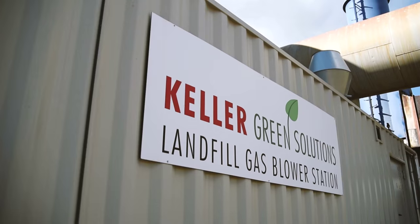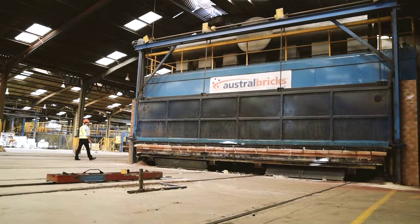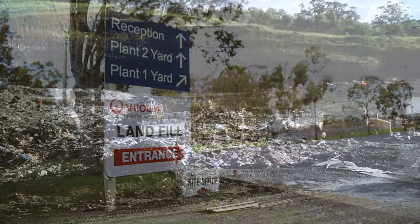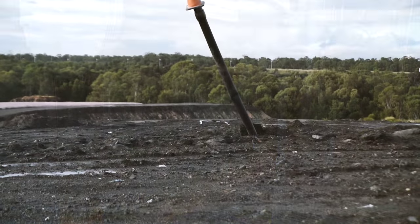Some of the benefits that have come from this project include reducing our greenhouse gas emissions by up to 5,000 tonnes per annum, reducing costs by approximately $250,000 per annum, and enabling us in the future to market this product as a low embodied carbon product. At the same time, Veolia generates an income stream which otherwise it would have just flared that gas and gone to waste.